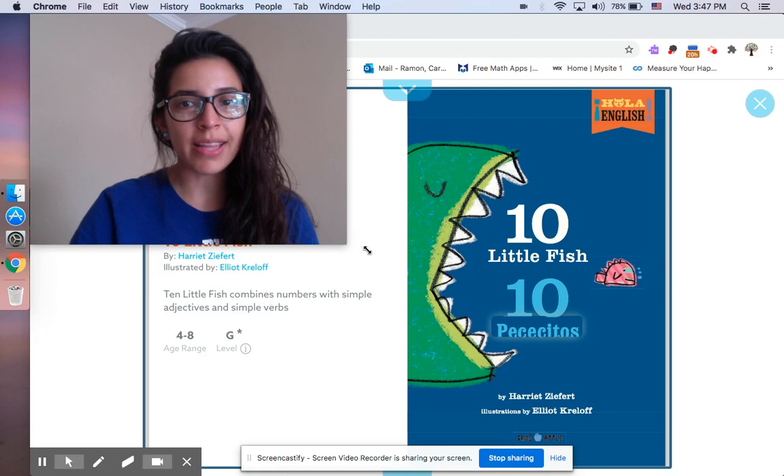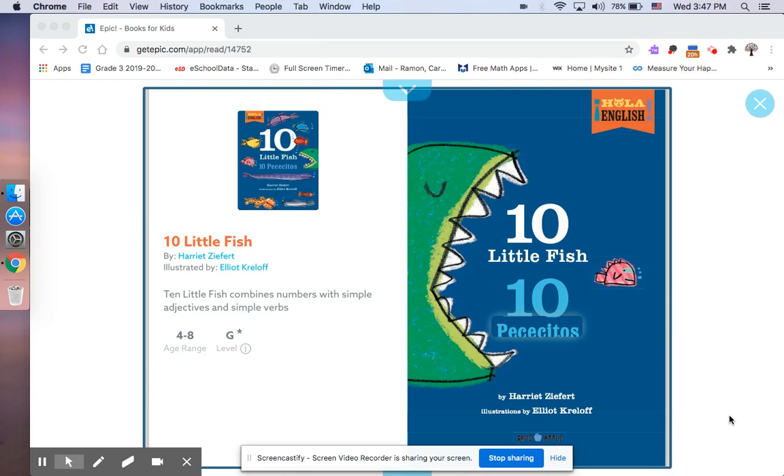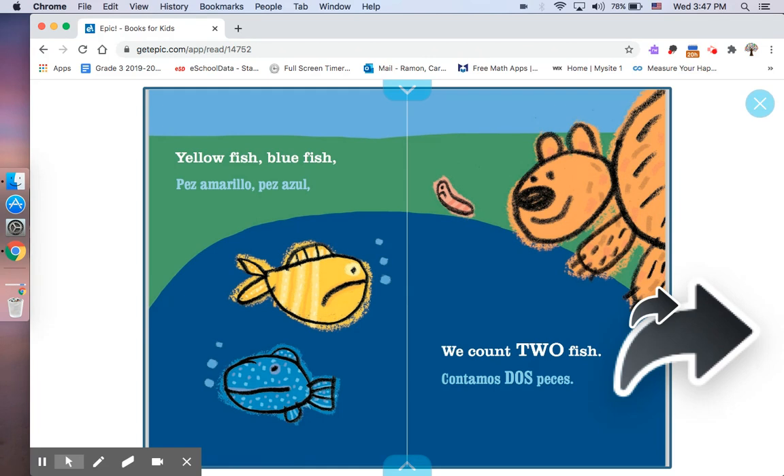Pongan atención, pay attention. Ten Little Fish. Diez Pececitos. Yellow Fish. Blue Fish. Pez Amarillo. Pez Azul. We count two fish. Contamos dos peces.